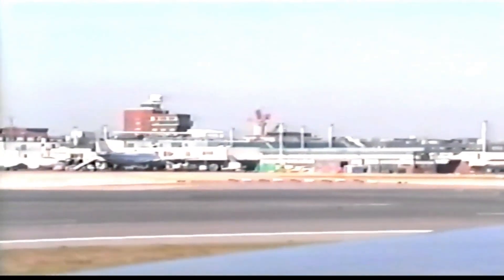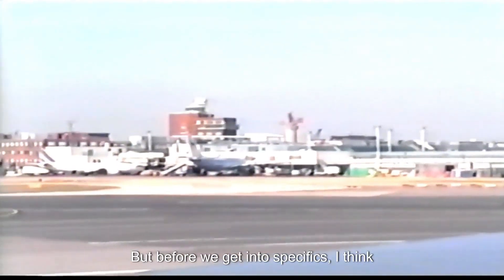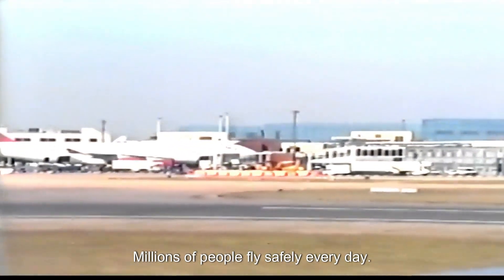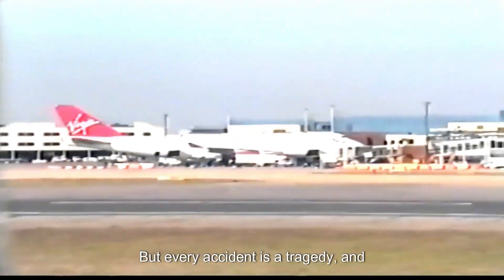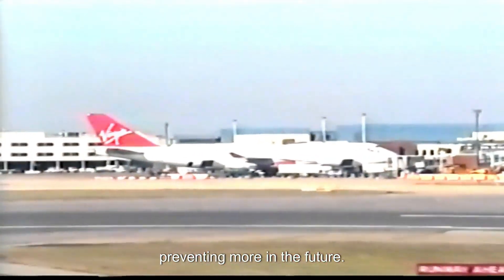Let's talk about those recent crashes. Before we get into specifics, it's important to remember that statistically, flying is still incredibly safe. Millions of people fly safely every day — that's a testament to how much work goes into aviation safety. But every accident is a tragedy, and figuring out why they happen is key to preventing more in the future.